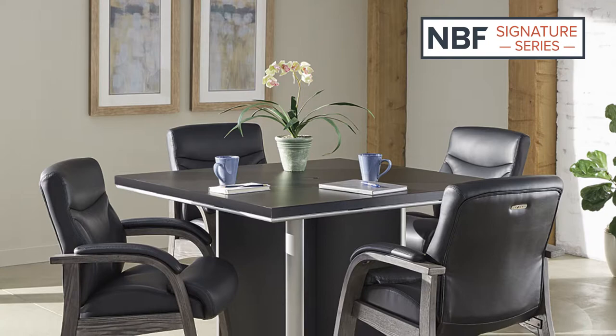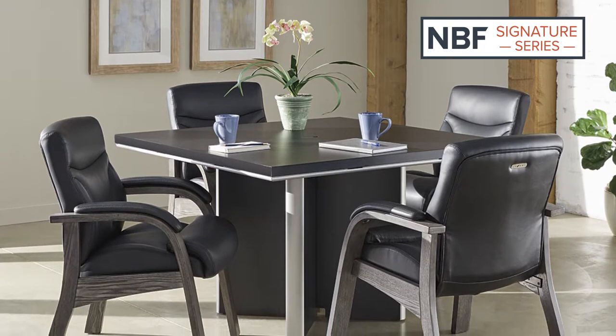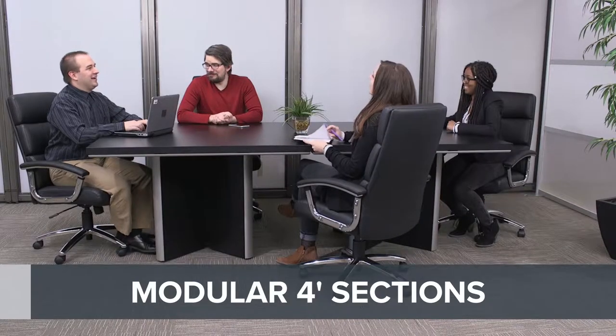Presenting the NBF Signature Series Metropolitan Conference Table. Designed to expand with your space, additional four-foot sections can be added at any time.